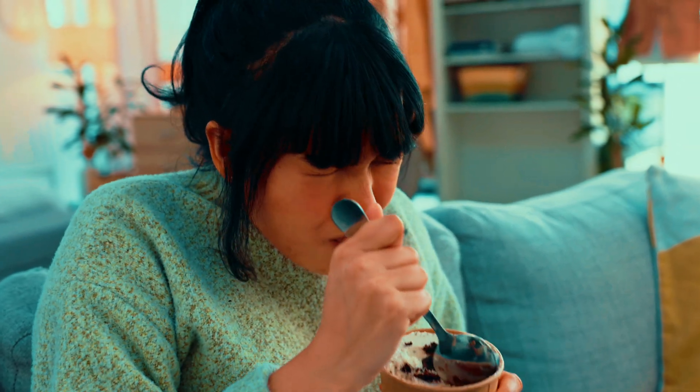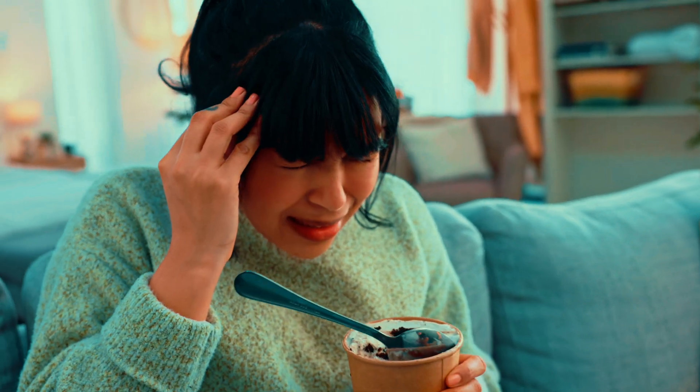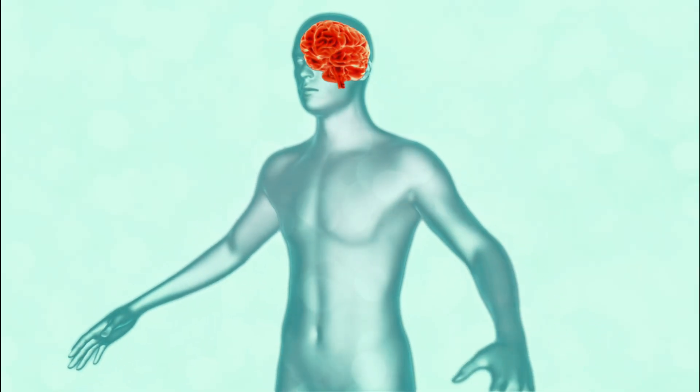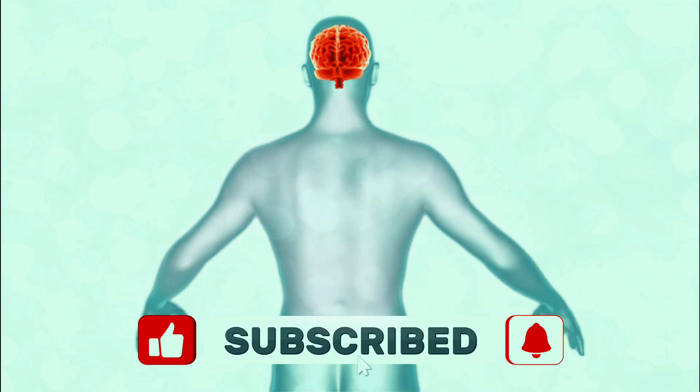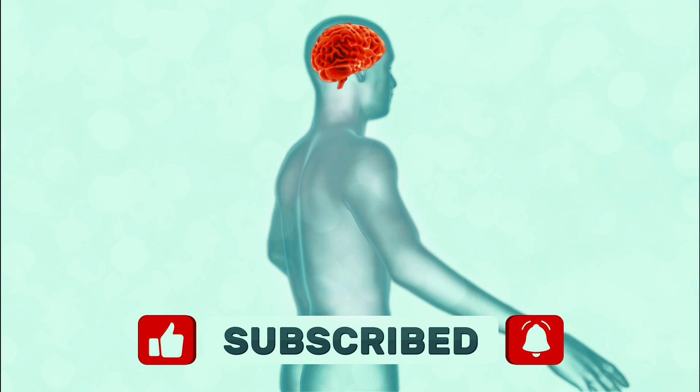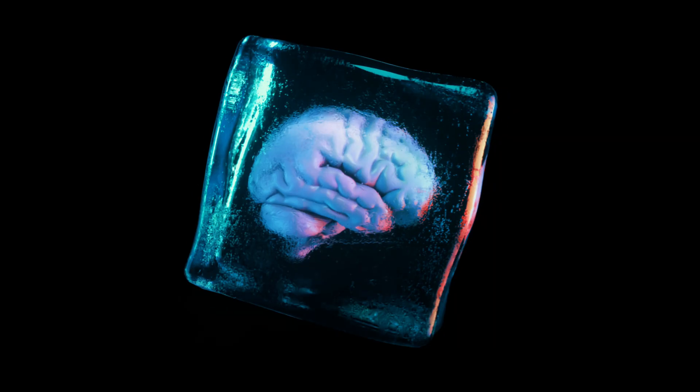You're enjoying an ice cream. Life is good. Then bam — it hits you. The Arctic blast to the skull. A frozen thunderbolt from dessert hell. Congratulations, you've just experienced a brain freeze. But why does something so sweet hurt so bad? Is it karma for eating the entire tub in one sitting? Maybe, but science has a slightly different explanation.